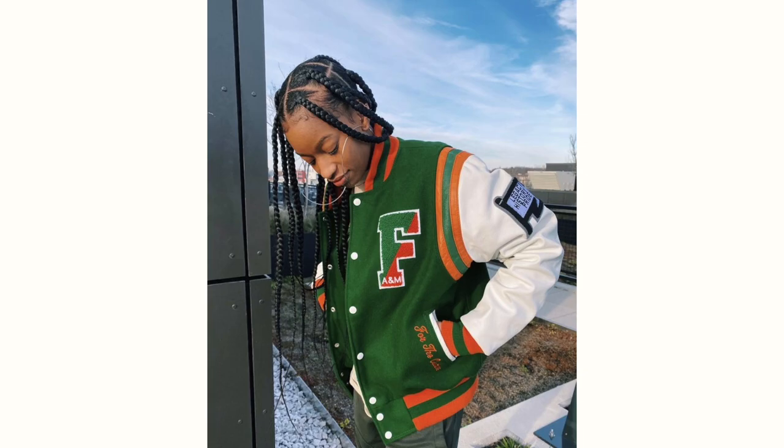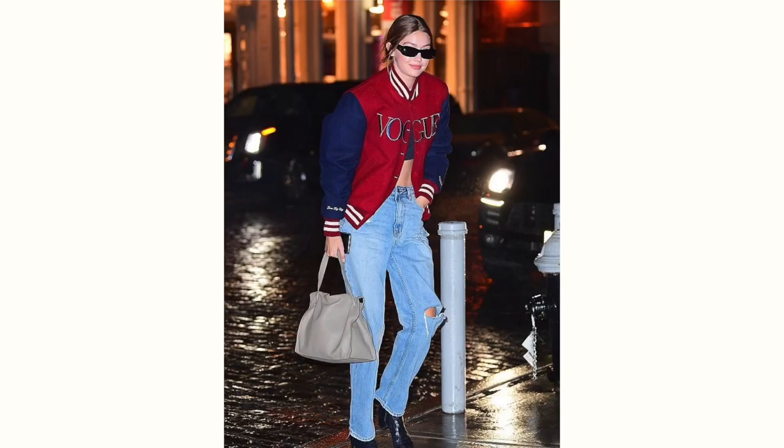I don't have a varsity jacket myself, but varsity and letterman jackets are so nice for spring, especially if you have a bolder color. You can definitely thrift them — I've seen so many at the thrift shop. Some retail stores are also coming out with their own versions, and even on Depop if you can't get to a thrift shop, you can buy one and have it shipped to you.